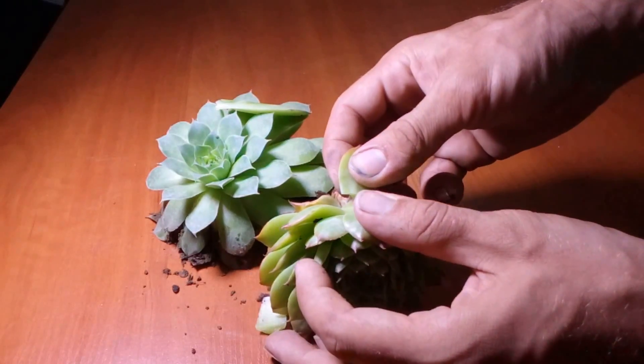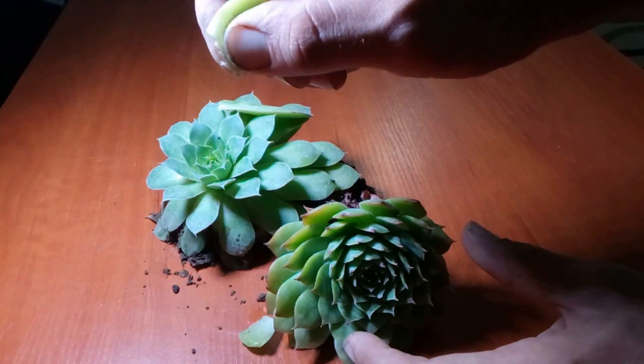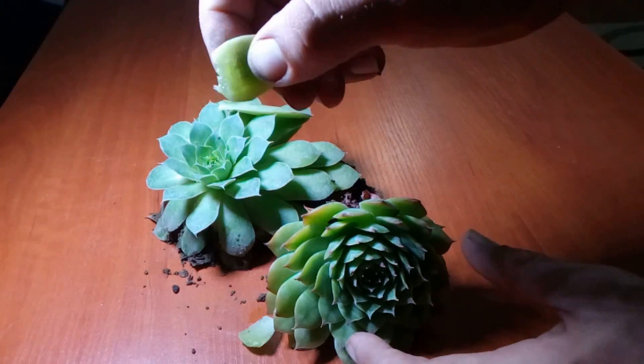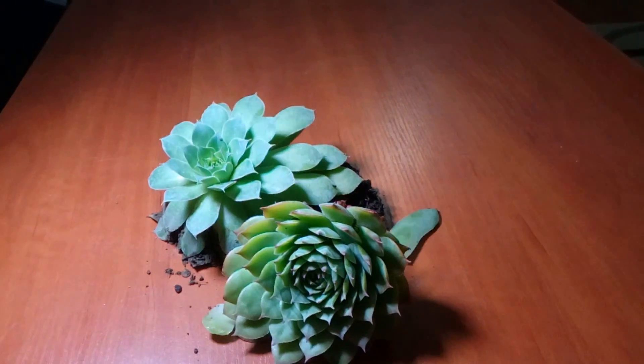The term leek denotes a plant, so house leek simply means a house plant. The generic name of the herb is derived from the Latin language and it means 'Always I live.' This refers to the ability of the plant to remain alive under any harsh conditions.